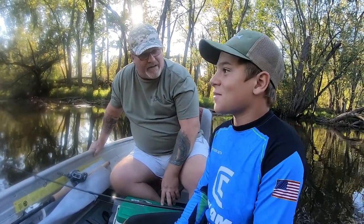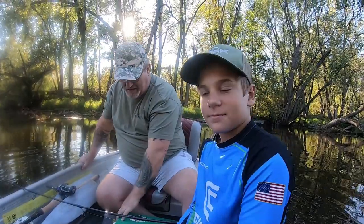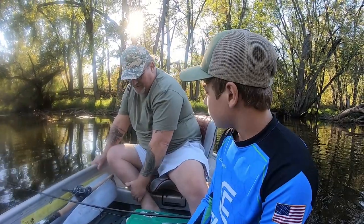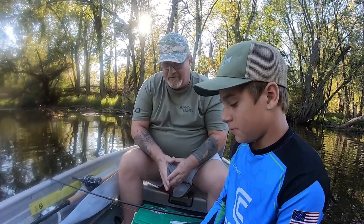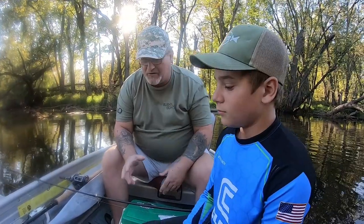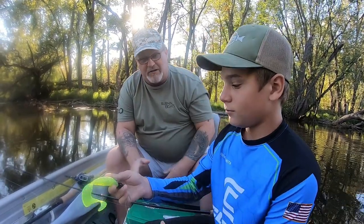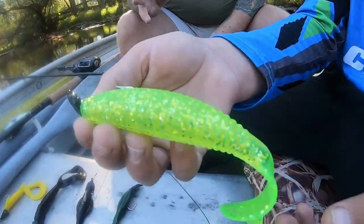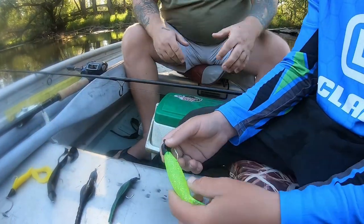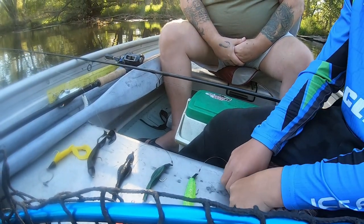Think about that — 40, 50, 60 muskies a year in just a couple months. It doesn't look like much, but sometimes it doesn't take a lot to catch a muskie. Baits are nothing more than tools. There's a place for your topwaters, bucktails, gliders, jerkbaits, bulldogs, and medusas — they're all good. But there are times, especially in post-frontal conditions, when you can't beat these baits right here.